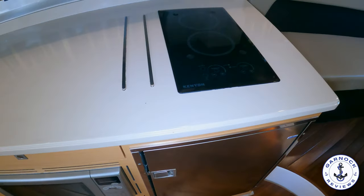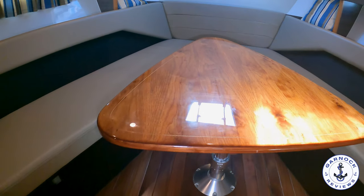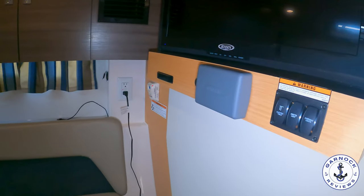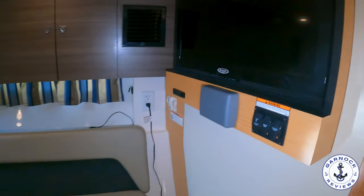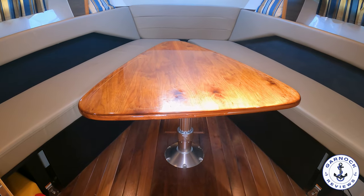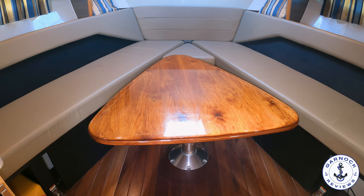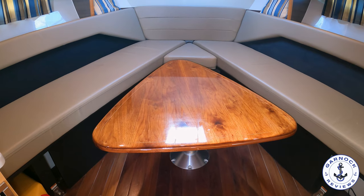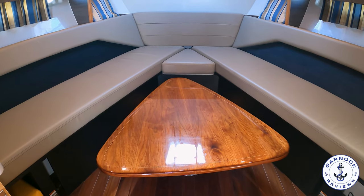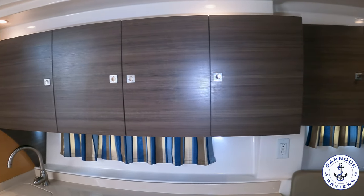Forward, there's a convertible dinette saloon area with a beautifully varnished center table — and it has a clever party piece: it's an electric table. A touch button on the bulkhead lowers it electronically, converting the bow section into a large queen-sized island berth with infill cushions. It's a great use of space, and being electronically operated makes it easy for anyone on board. The area also has an overhead hatch with a mesh screen for light, ventilation, and bug protection. Storage lockers and cabinets run practically the full length of the cabin, making this ideal for extended weekends or longer stays.